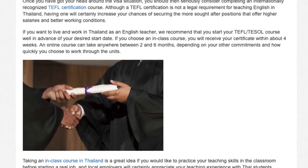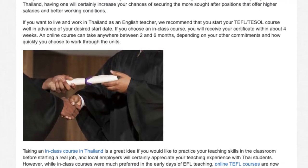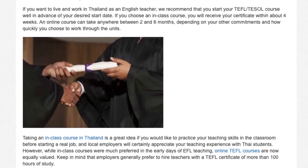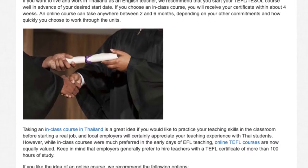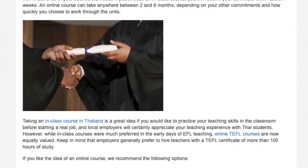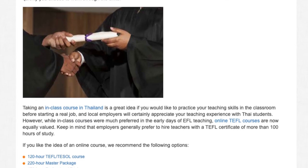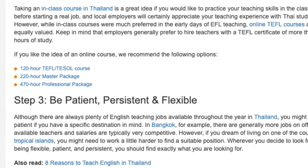An online course can take anywhere between two and six months, depending on your other commitments and how quickly you choose to work through the units. Taking an in-class course in Thailand is a great idea if you would like to practice your teaching skills in the classroom before starting a real job, and local employers will certainly appreciate your teaching experience with Thai students. However, while in-class courses were much preferred in the early days of EFL teaching, online TEFL courses are now equally valued. Keep in mind that employers generally prefer to hire teachers with a TEFL certificate of more than 100 hours of study. If you like the idea of an online course, we recommend the following options: 120-hour TEFL/TESOL course, 220-hour master package, or 470-hour professional package.